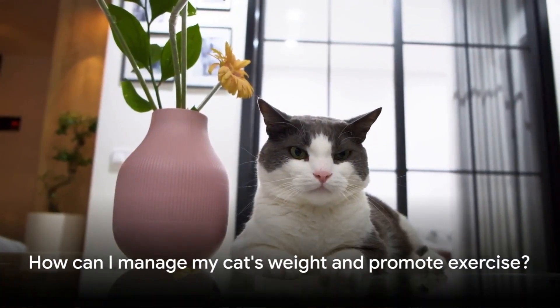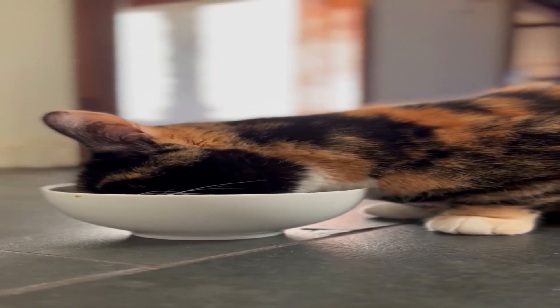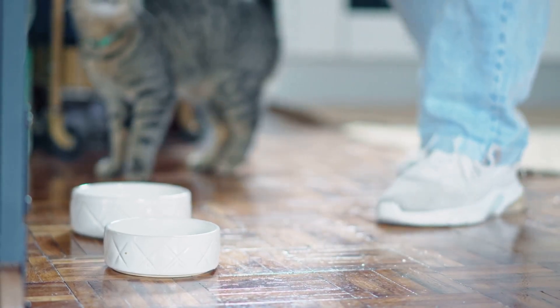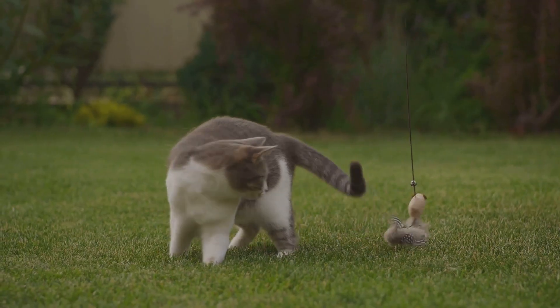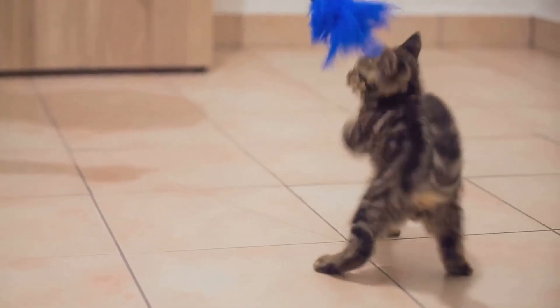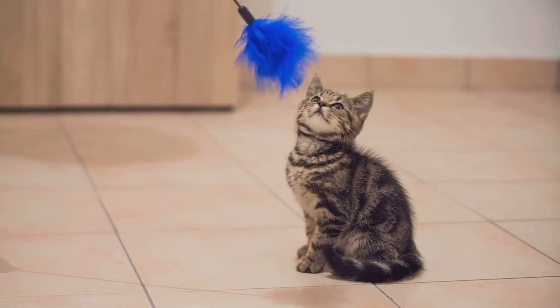Let's face it — a chubby kitty might be cute, but it's not healthy. Diet plays a crucial role in maintaining a cat's weight. This includes not only what they eat, but also how much. Portion control is key. But don't forget, cats need exercise too. Engage your furball in interactive play, introduce stimulating toys, and watch them leap and pounce their way to fitness.